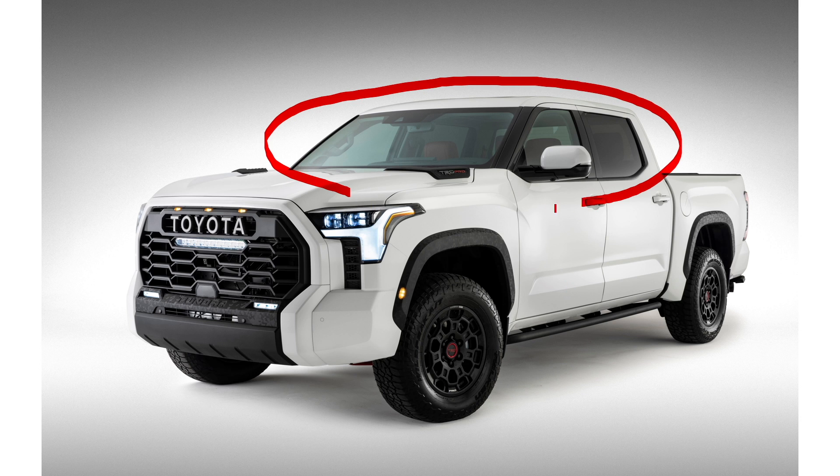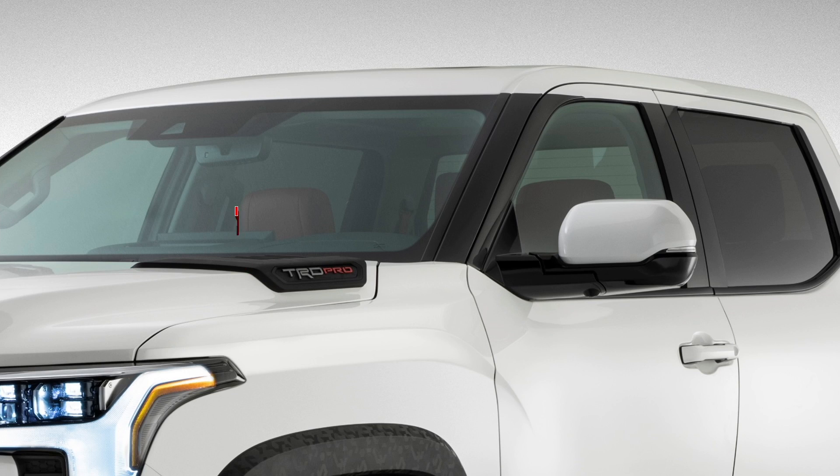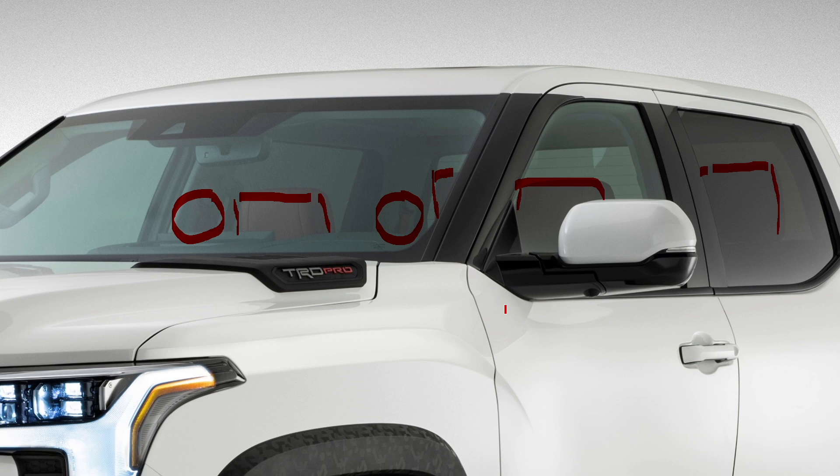Going back to the full exterior photo of the TRD Pro, we can also take a look at the interior shot from the outside, and there's a lot we can learn here as well. You can see the really large headrests in the front and back, almost like a Lexus style. It's hard to tell exactly what kind of red leather they're using, but it looks a lot like what we see in the Lexus LX and GX. The seat belts are also in red, which is a feature you often see in more expensive European cars.